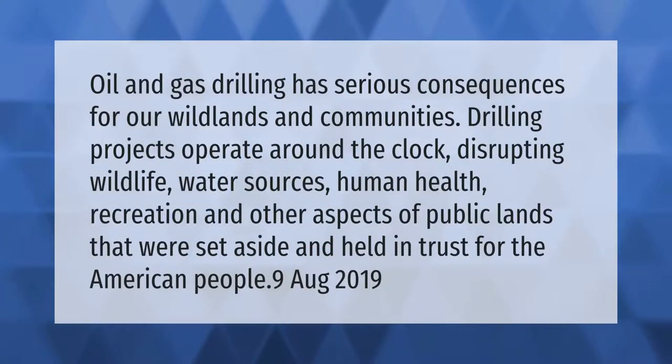Oil and gas drilling has serious consequences for our wild lands and communities. Drilling projects operate around the clock, disrupting wildlife, water sources, human health, recreation, and other aspects of public lands that were set aside and held in trust for the American people.